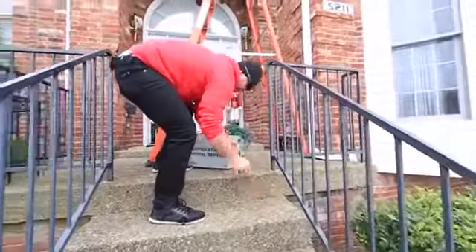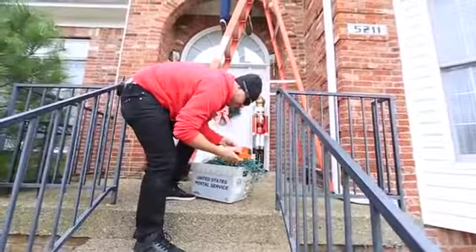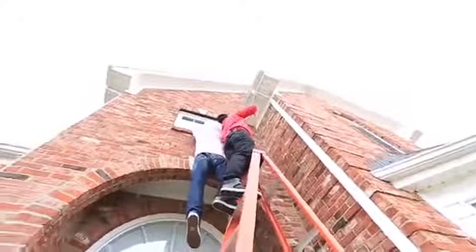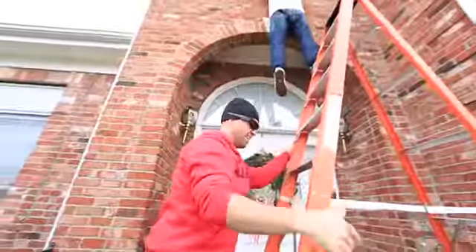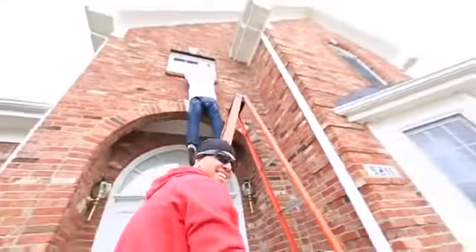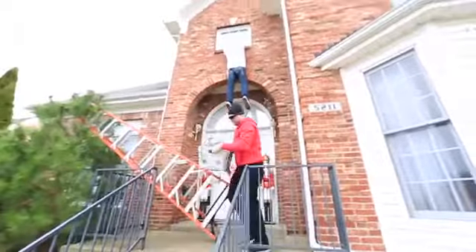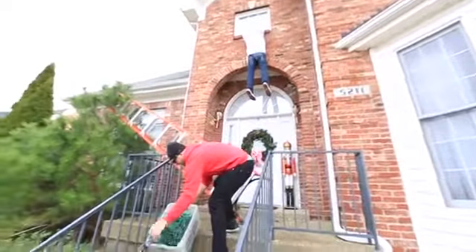We want to make it look like he was hanging Christmas lights and he fell and he's holding on. There we go — that was so hilarious when driving up, isn't that cool? You're going to make the ladder look like it fell over and set the Christmas lights like that.